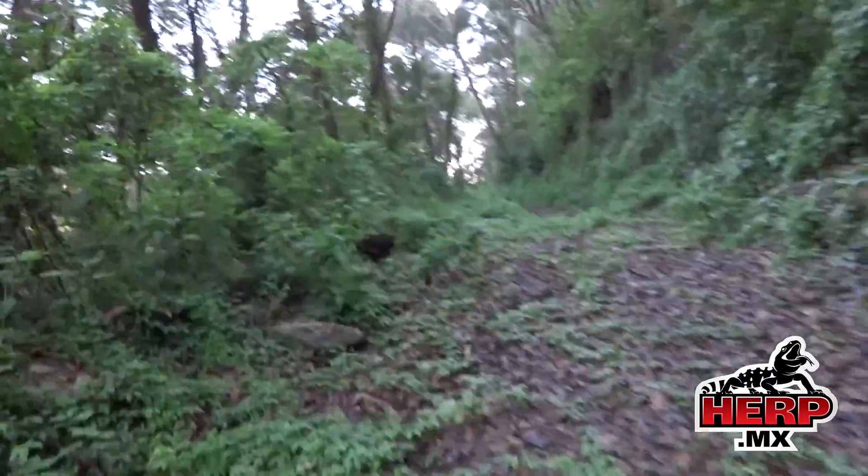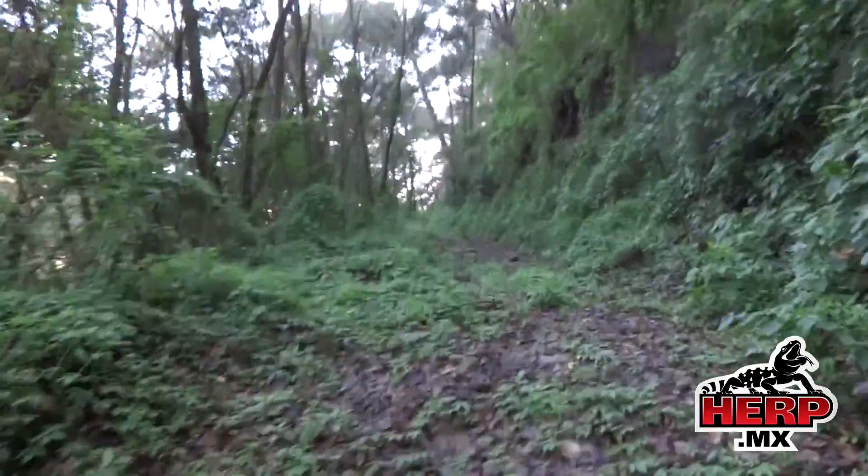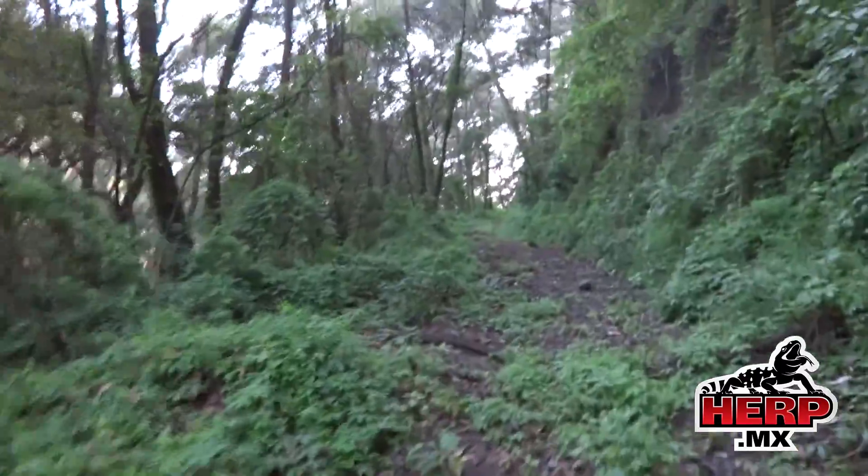Still on the way up, gained a couple hundred meters. We have a long ways to go still and the sun's already up. Hopefully some cloud cover rolls in a bit to buy us some time.